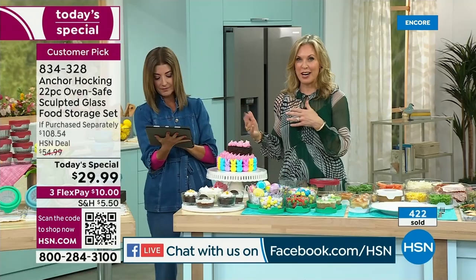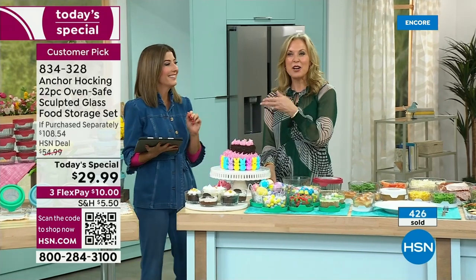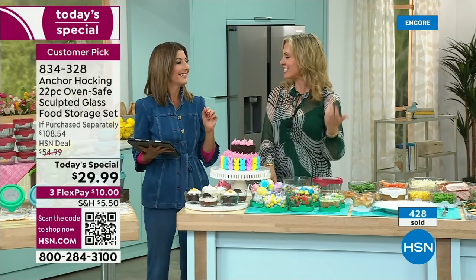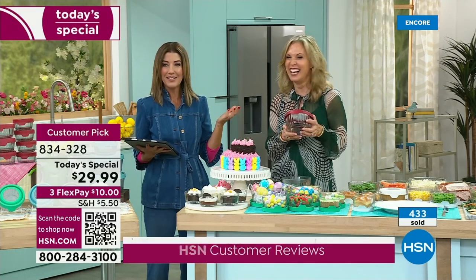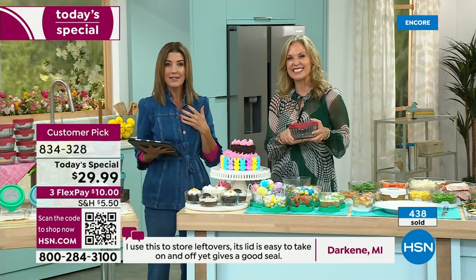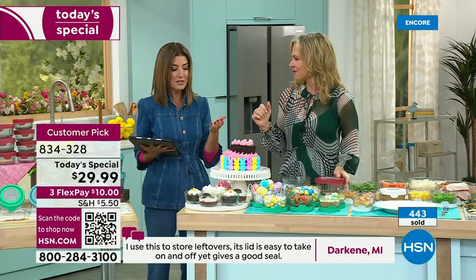We were chatting right before we went on air about how much we use this in our homes. Sarah was at home and her husband asked what she was working on — she was holding Anchor Hocking and said, 'This.' Because we own a set. My husband loves them too. They're in our refrigerator and in our cupboard every single day.